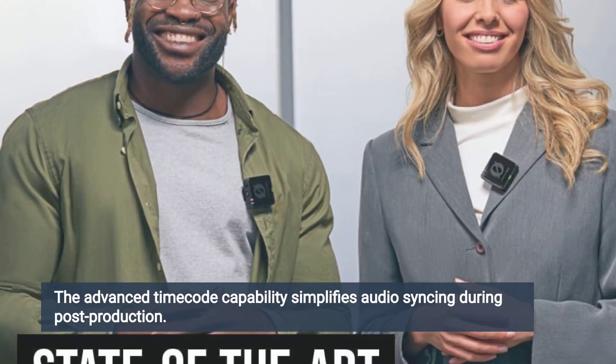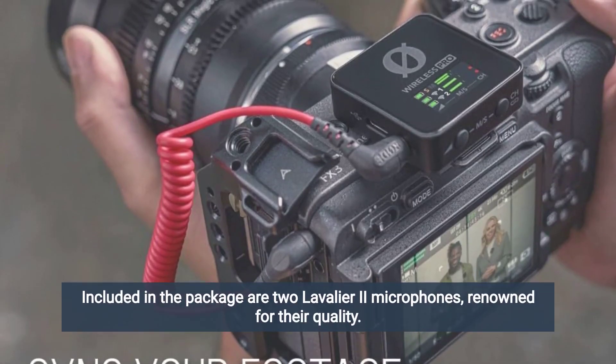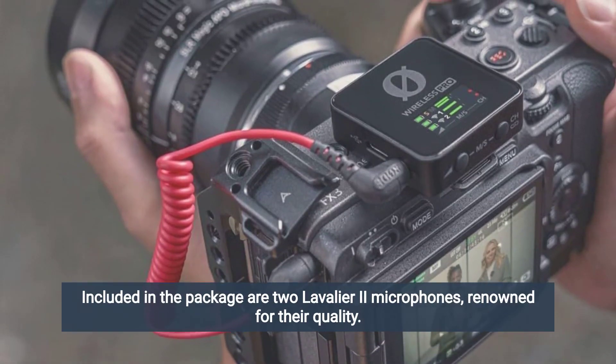The advanced time code capability simplifies audio syncing during post-production. Included in the package are two Lavalier II microphones, renowned for their quality.